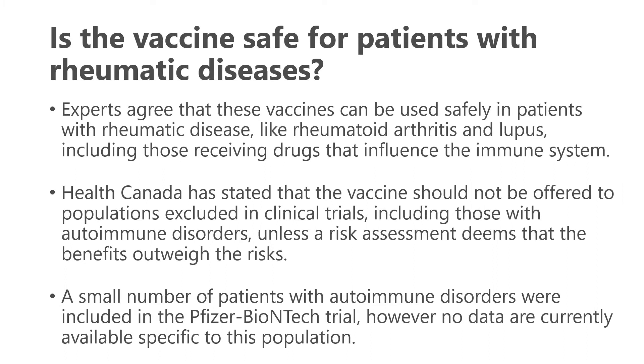Is the vaccine safe for patients with rheumatic diseases? Experts agree these vaccines can be used safely in patients with rheumatic diseases like rheumatoid arthritis, lupus, and ankylosing spondylitis, including those receiving medications that influence the immune system. Health Canada has stated the vaccine should not be offered to populations excluded from clinical trials, including those with autoimmune disorders, unless a risk assessment deems benefits outweigh risks. A small number of patients with autoimmune disorders were included in the Pfizer trial, though no data has been released yet.